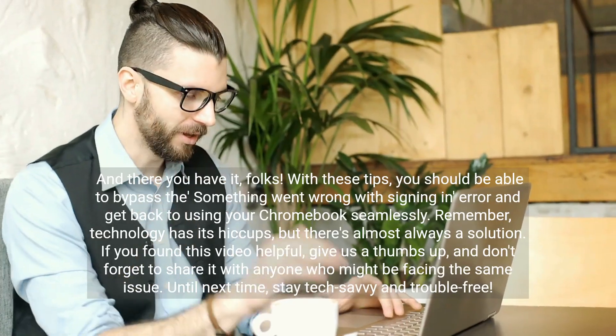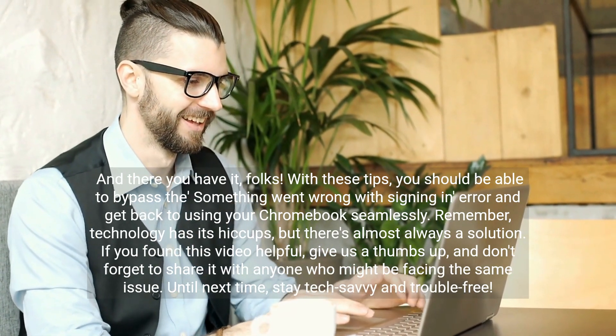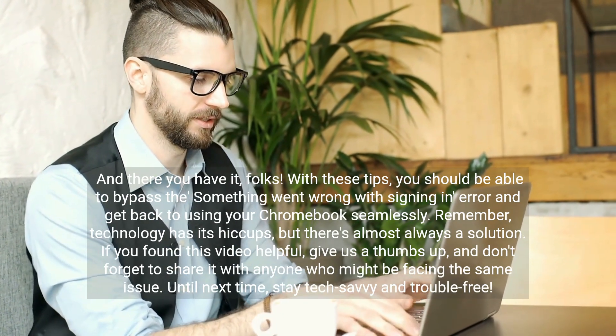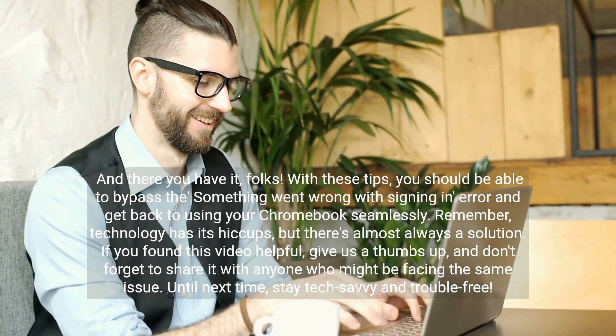And there you have it folks. With these tips, you should be able to bypass the 'something went wrong with signing in' error and get back to using your Chromebook seamlessly. Remember, technology has its hiccups, but there's almost always a solution.